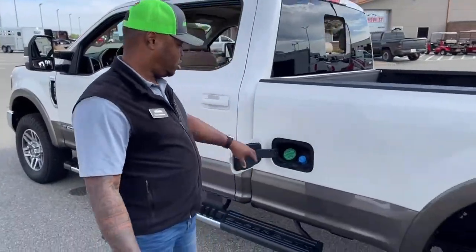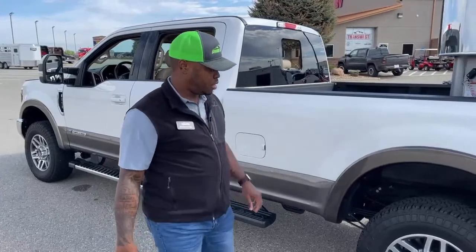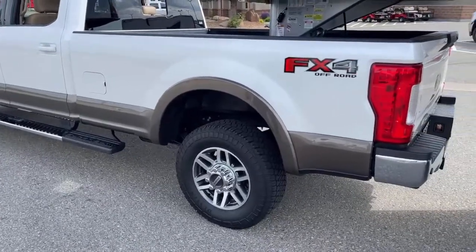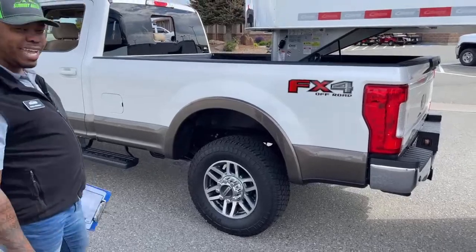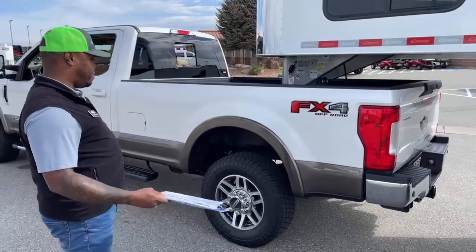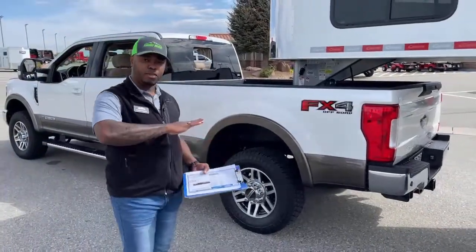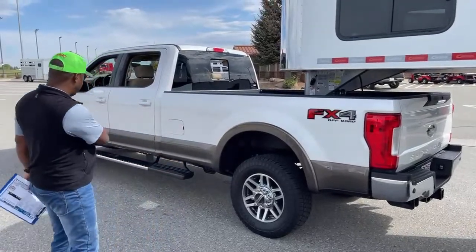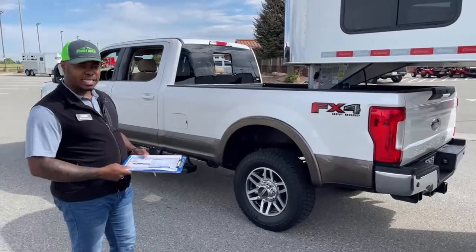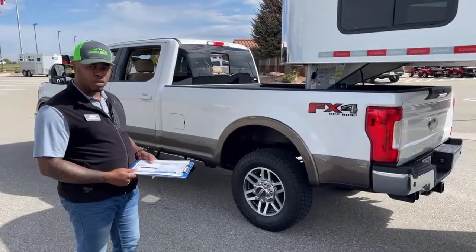This truck is diesel, so you have your diesel tank and of course the DEF system as well. It is a single wheel, as I mentioned — a lot of people love single wheel over the dually; fewer tires to maintain and buy. This one has the FX4 off-road package. One of the big features of the FX4 is the skid plates underneath to protect the fuel tank, transmission, and engine, so if you go off-roading, you're protected from punctures underneath.